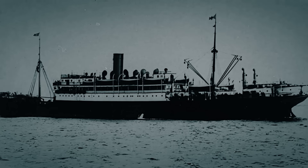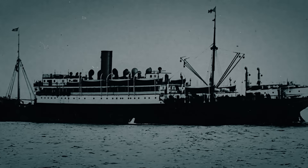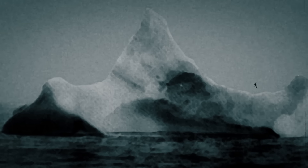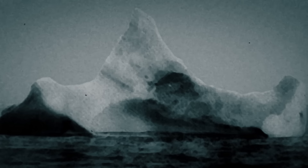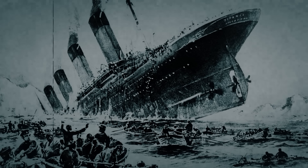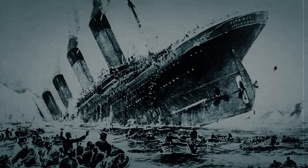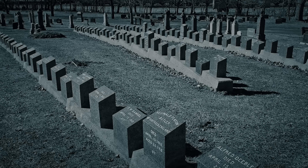That distinction belongs to an iceberg photographed by the chief steward of the German ship SS Prince Adelbert, which sailed near the wreckage site the day after the sinking. The black and white photo features a significant clue: a streak of red paint along its base — the same color used on the Titanic's hull. The timing, location, and paint combine to make this iceberg the most likely candidate for the one that doomed the Titanic. Experts agree the iceberg must have been enormous when it broke off the Greenland ice shelf in 1910 or 1911, but by the time the Titanic struck it, the iceberg had likely shrunk significantly and would have fully melted by the end of 1912 — vanishing without a trace.